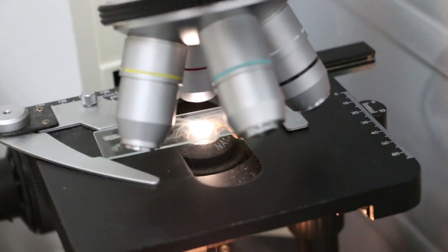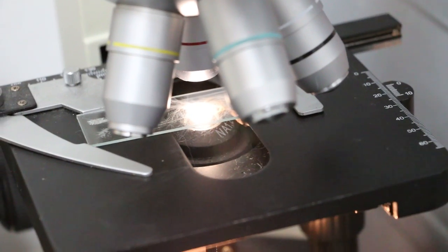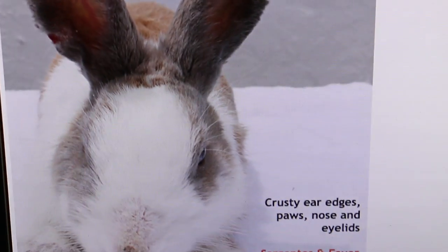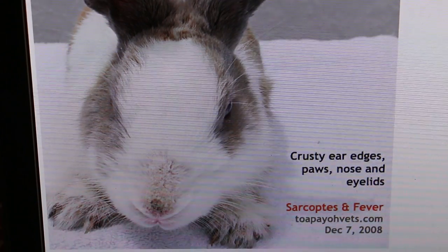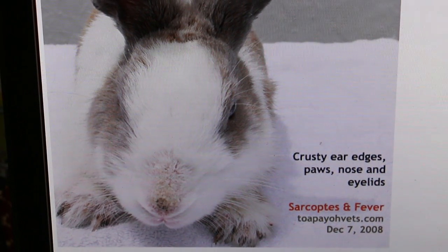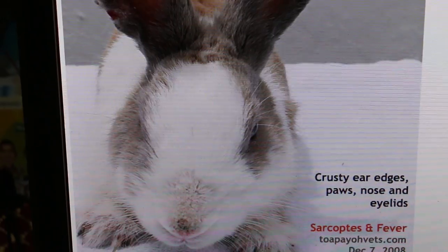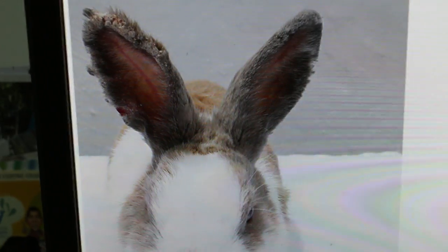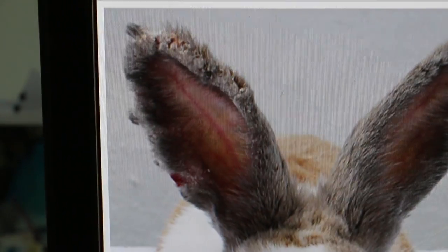The other possibility is bite wounds from the other male rabbit, since both lived together. Both are about six months old, so at this age they are very territorial and the owner has observed this. The other rabbit might have bitten him in that area. The area between the shoulders is also where the pet shop rabbit seller applies the insecticide spot-on to eliminate any possible scabies before crusts form.